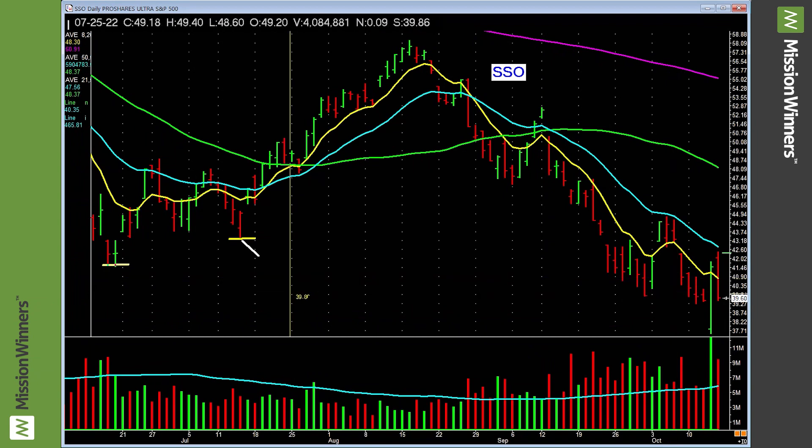Also note: we are coming into the seasonally strongest period of the year — the last quarter. Huge rallies can start in the last quarter. I'm making another video on that this weekend. A picture is worth a thousand words. In Mission Winners, we're always prepared.